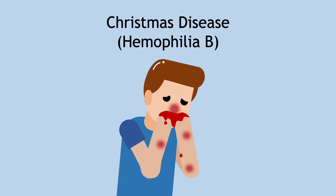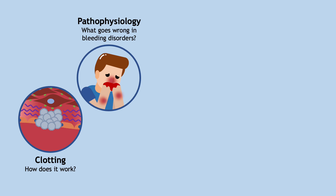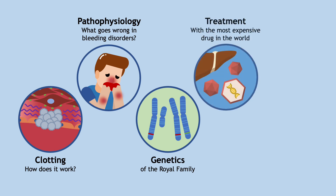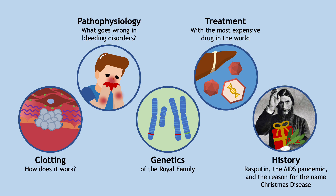Patients with Christmas disease, now known as hemophilia B, can't stop bleeding, which can be lethal. Using Christmas disease as our guide, we'll delve into the intricacies of blood clotting, unravel the pathophysiology of bleeding disorders, explore the genetics of European royalty, learn about the world's most expensive medication, and examine the fascinating historical impact of Christmas disease.